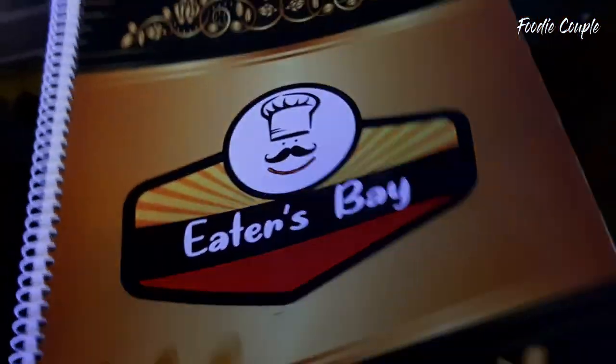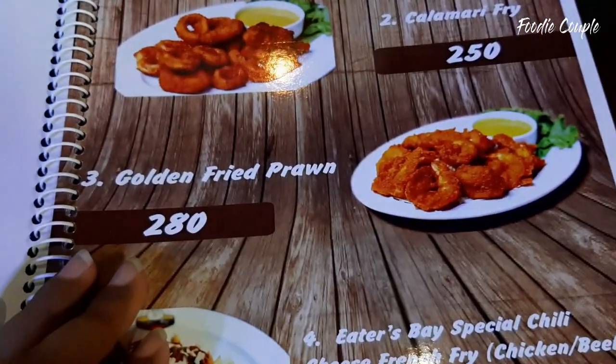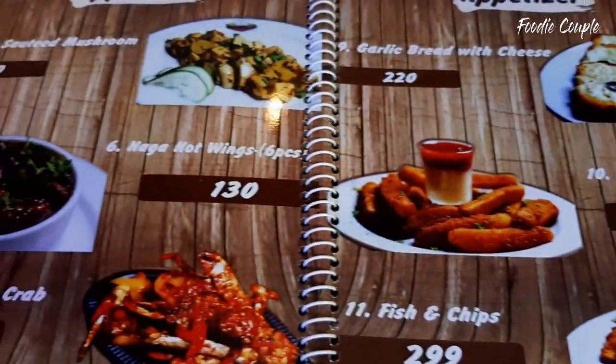This is the Eaters Bay menu. The menu is very good, the restaurant is very good. You can see it in the description box.